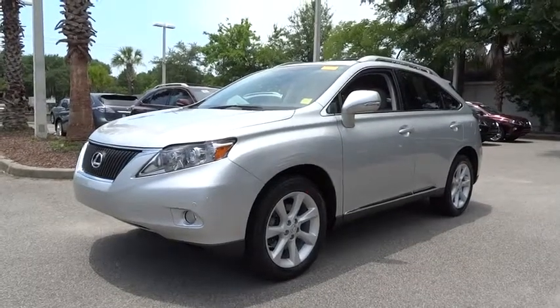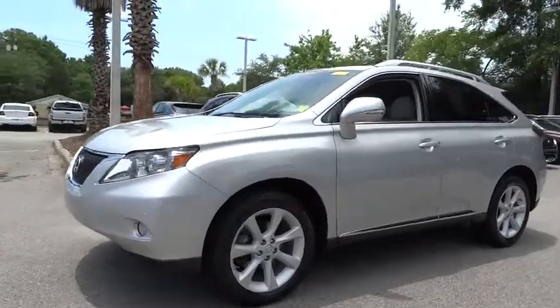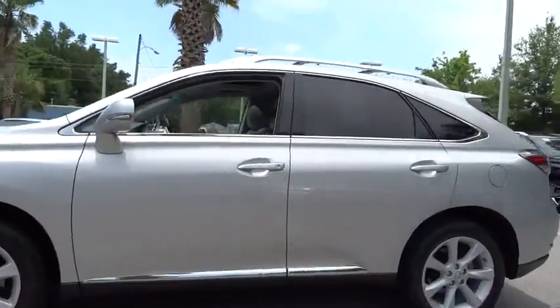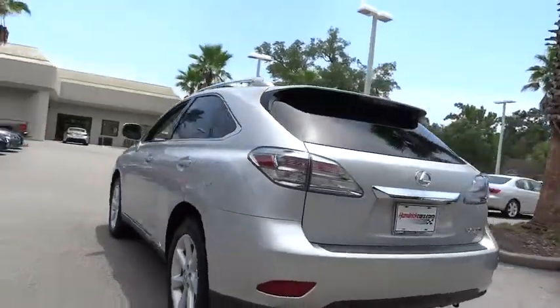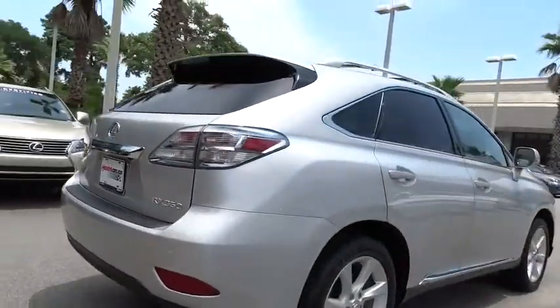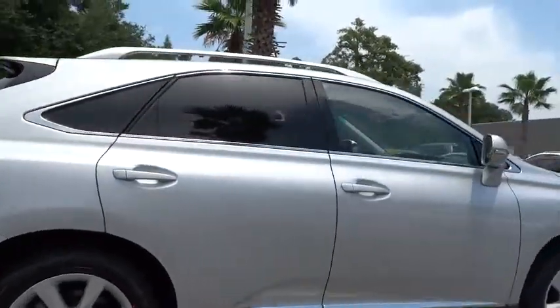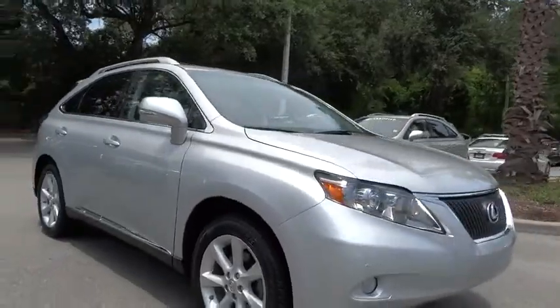2012 RX 350. The RX 350 offers a driver-inspired design and intuitive technology that puts you in total control of your interior. Paired with a spacious cargo area and a powerful V6 engine, the RX 350 continues to offer the best combination of powerful performance and interior luxury in its class.